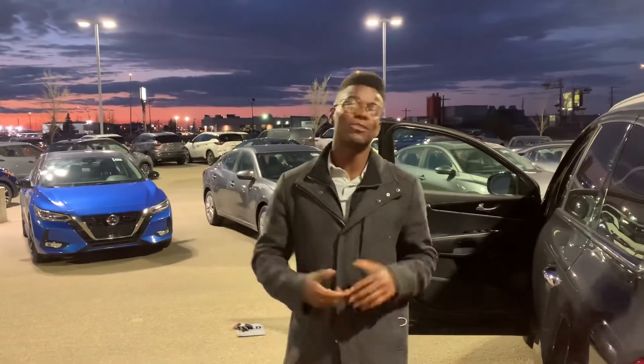I know you have a ton of questions and I'd love to answer them, so give me a call at the store: 780-769-0060. Let's get started.